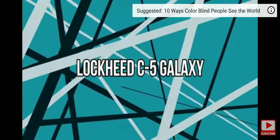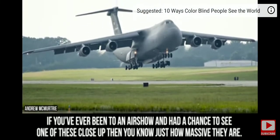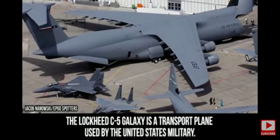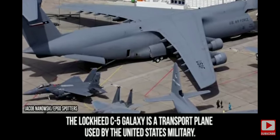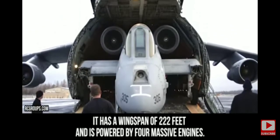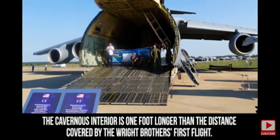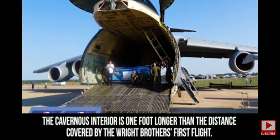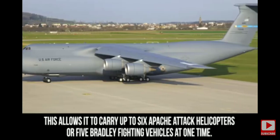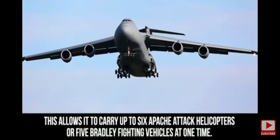Lockheed C-5 Galaxy. If you've ever been to an air show and had a chance to see one of these close up, then you know just how massive they are. The Lockheed C-5 Galaxy is a transport plane used by the United States military, with a wingspan of 222 feet powered by four massive engines. The true size of the plane is revealed when the interior gets opened up — the cavernous interior is one foot longer than the distance covered by the Wright Brothers' first flight. This allows it to carry up to six Apache attack helicopters or five Bradley fighting vehicles at one time.